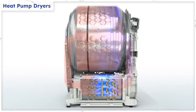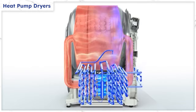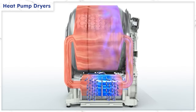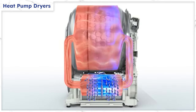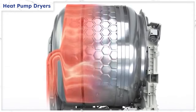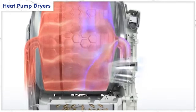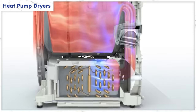Heat pump dryers use a closed loop heat exchange system to recirculate dry clothes. They take in ambient air, heat it, and recirculate it through the drum absorbing moisture from the clothes. The warm moisture is then cooled, the water is condensed and collected, and the air is reheated to continue the process. Think of it this way: you have an evaporator heat exchanger removing moisture, the air is heated by a compressor, and instead of continually pulling in cold air and heating it and expelling it, the air is recirculated and less energy is needed.